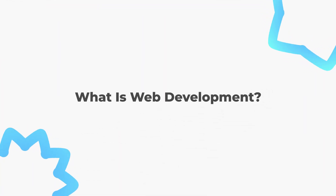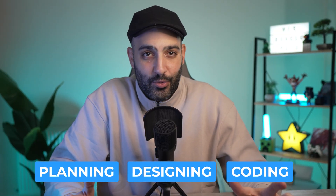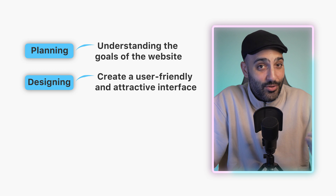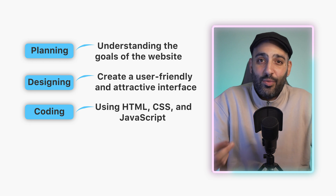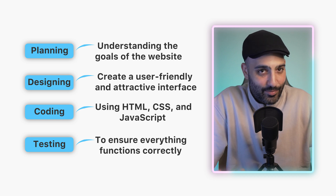Web development is the process of creating and maintaining websites. Think of it like building a house on the internet — it includes planning, designing, coding, and making sure everything works smoothly. First comes planning, then designing a user-friendly interface, then coding using HTML, CSS, and JavaScript, and finally testing and maintenance to ensure everything functions correctly and stays up to date.